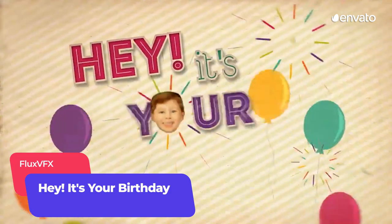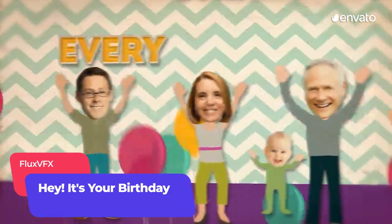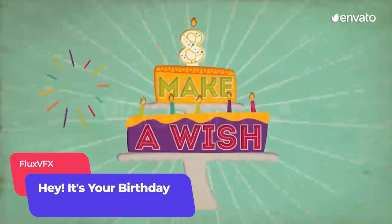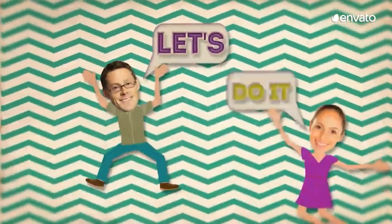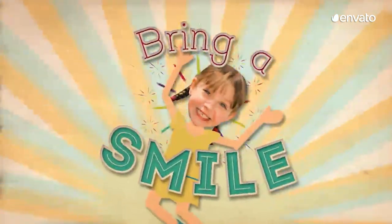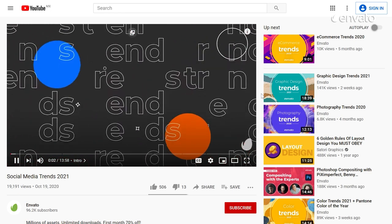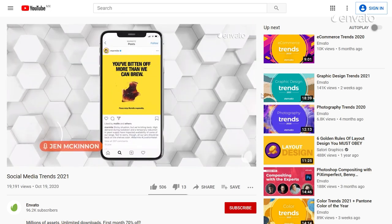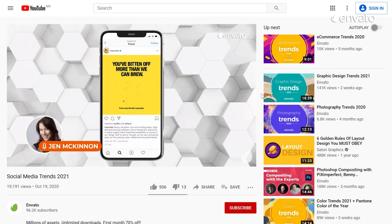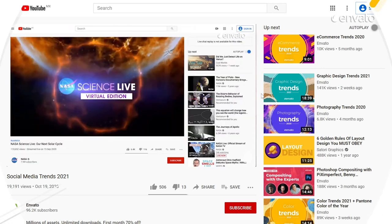Give someone a personalised present with this birthday greeting video template by FluxVFX. By simply uploading a few images, you can wish friends and family a very animated many happy returns with an all singing, all dancing video. Personalised video is also becoming incredibly effective in marketing, so for more, check out the personalised marketing segment in our social media trends video, which explores ways to create unique brand experiences that your followers will love.